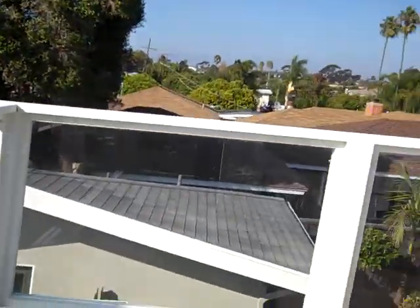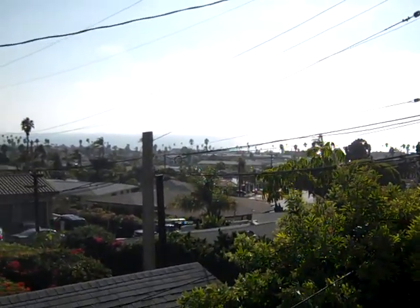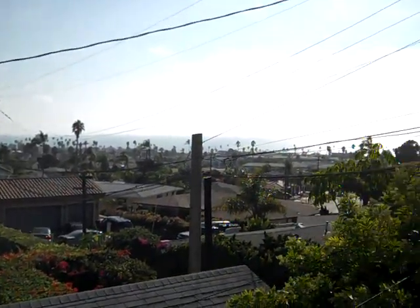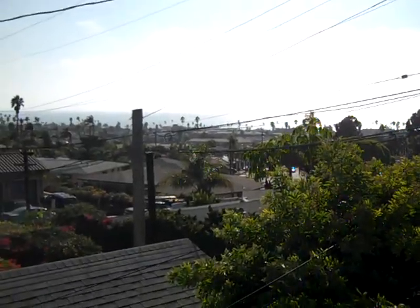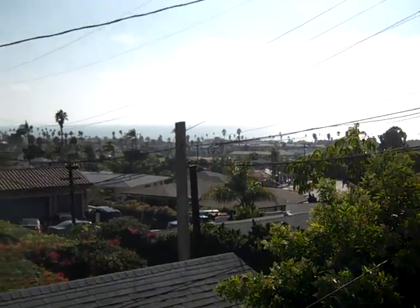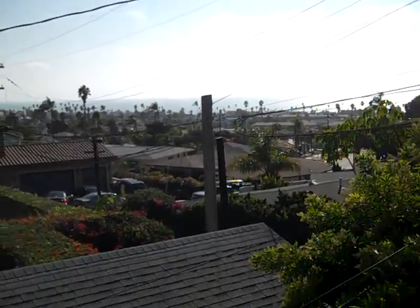It's glass enclosed. And then there's the ocean right there. Within walking distance to downtown Oceanside where all the redevelopment has occurred. And you have good, easy freeway access from this house.